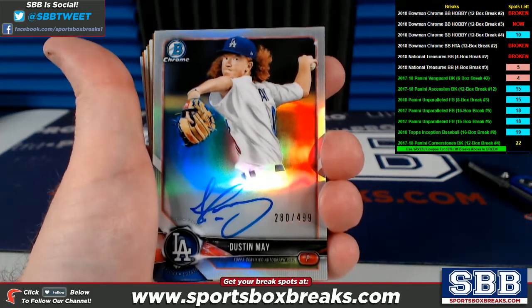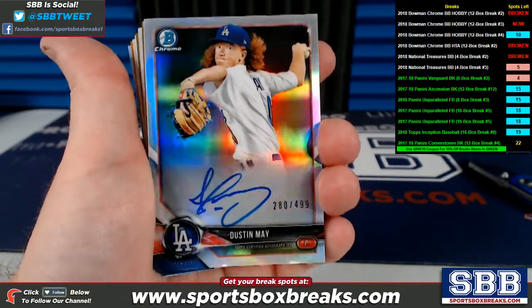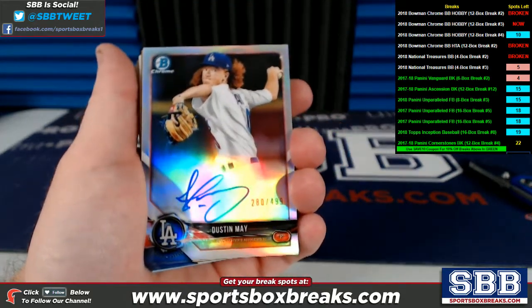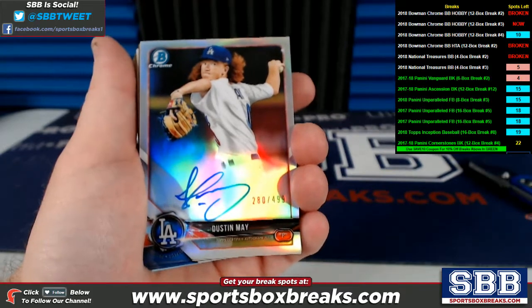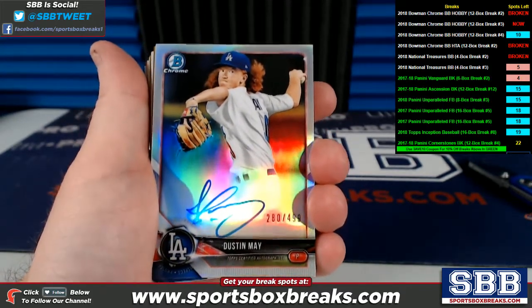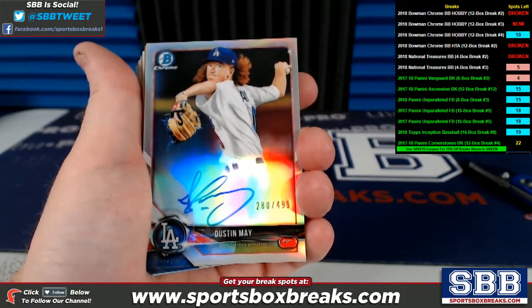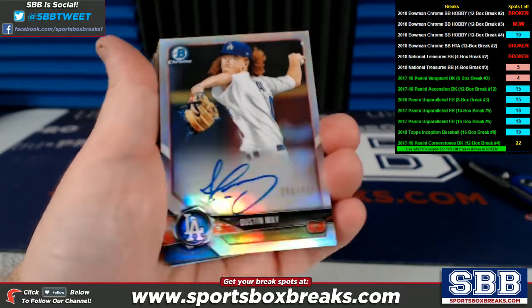What's going on guys? Kevin here from SportsBoxBreaks.com, coming to you live Thursday night, September 27th, 2018. I'm doing a hit recap right now from our 2018 Bowman Chrome Baseball Hobby Break Number 3, which went off tonight. You can see the whole thing in its entirety on our YouTube channel — it is posted. It's a relatively long break, all 12 boxes from start to finish.